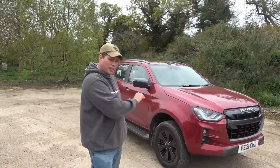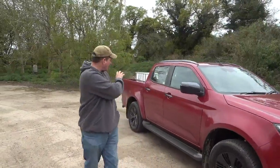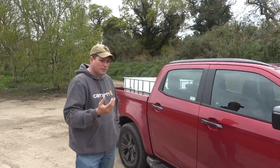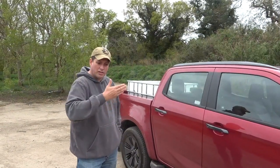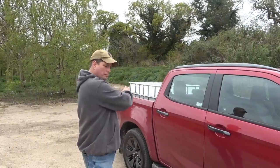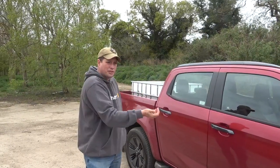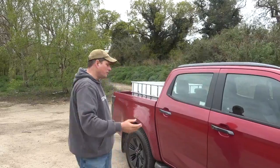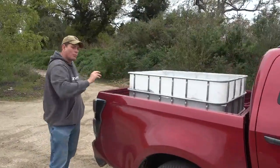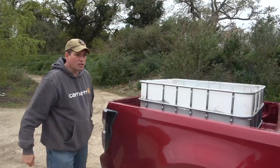Now onto the payload test. We're going to use the same payload for every vehicle we test. We've cut down an IBC container and weighed exactly 800 kilograms of wet sand. It's a decent weight — between half a ton and a ton — and gives a good variation of what you might put in the back of one of these. As I said, most of the time it'll just be a couple of drums of fuel and a toolbox, but here we are with 800 kilos.